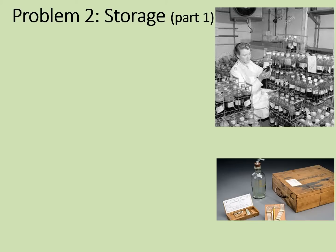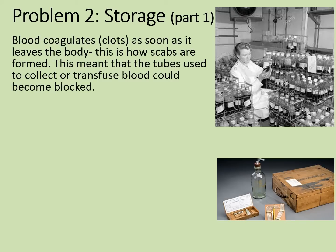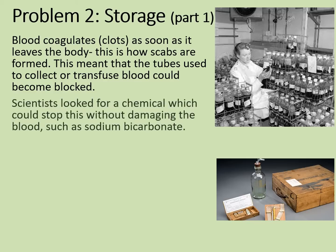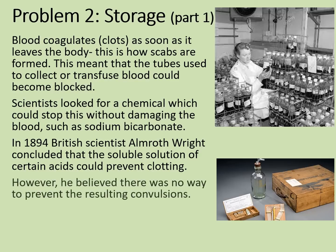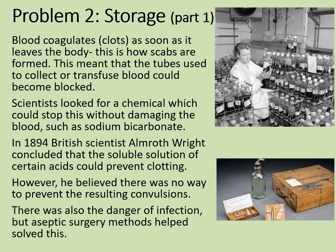Finding out about blood groups was all very well, but it wasn't much use if the blood couldn't be stored. Blood coagulates, or clots, as soon as it leaves the body — normally useful, as it's how scabs are formed — but this meant that tubes used to collect or transfuse blood could become blocked. Scientists looked for a chemical which would stop this without damaging the blood itself, such as sodium bicarbonate. In 1894, British scientist Olmworth Wright concluded that a soluble solution of certain acids could prevent clotting; however, he believed there was no way to prevent the resulting convulsions once the blood was transfused. There was also the danger of infection, but later aseptic surgery methods helped to solve this.